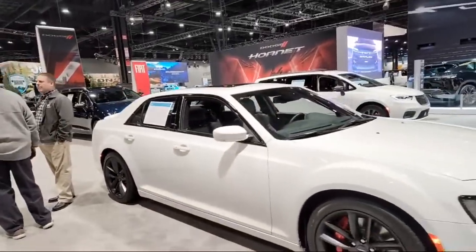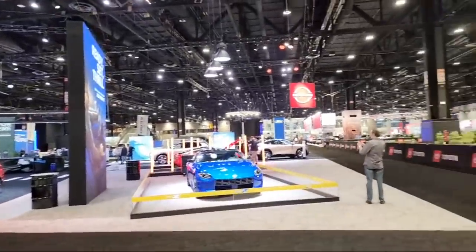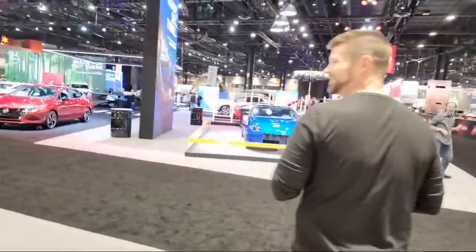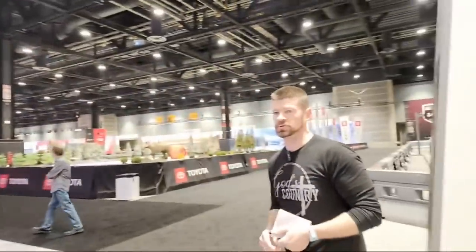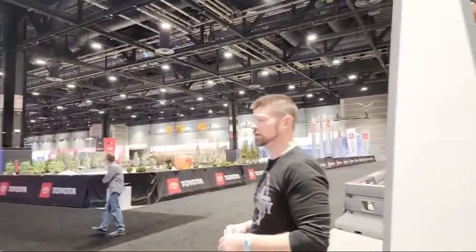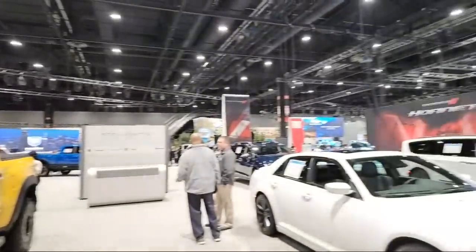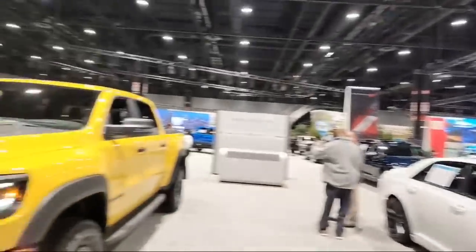There's a Chrysler 300C. Felicia is going to woman the camera again. They're getting ready to take some pictures here, so we're going to wait until they get done before we walk through. Have we got everything on this little section? Yeah, we're going to go through Ford down here and then swing back.